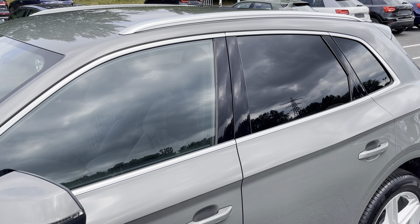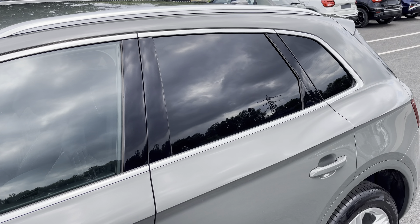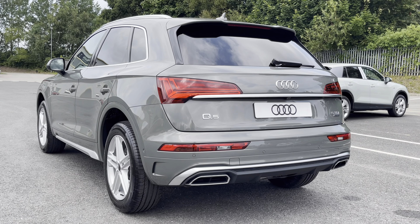There are body-coloured door mirrors, aluminium window trims, and roof rails for a sleek yet stylish look, with rear privacy glass ensuring extra security for your rear seat passengers.